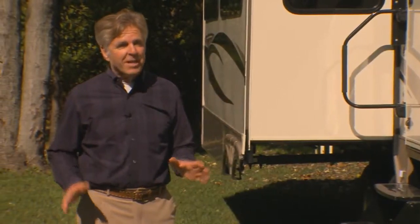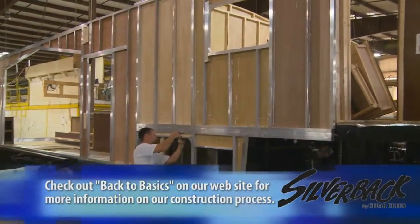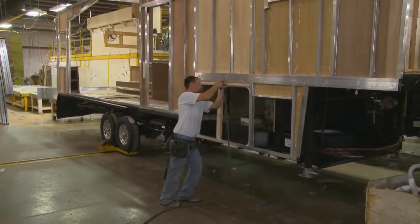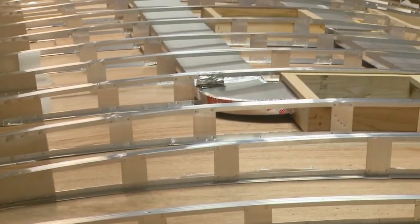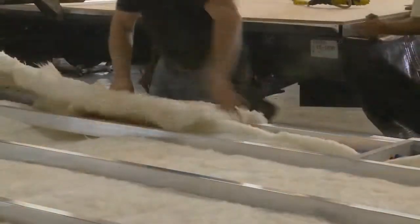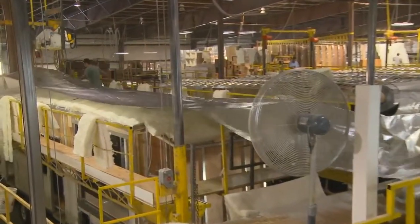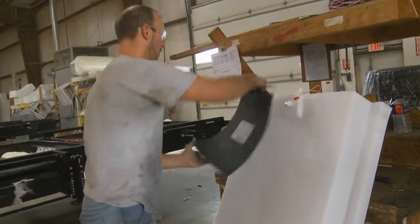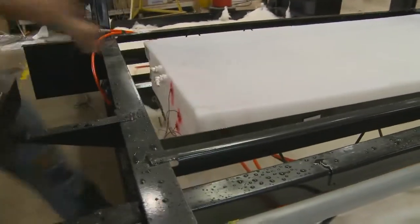Each Silverback unit is constructed using an all-aluminum superstructure, which is designed to absorb road stress, giving you superior performance and long-lasting quality. The side walls and roof trusses are built on 16-inch centers or less — the same as your residential home — and the roof and floors have an R-value of 38. Additionally, 12-volt large surface heating pads on all holding and fresh water tanks allow our customers to enjoy all-season camping.